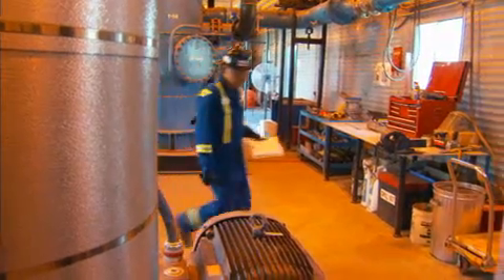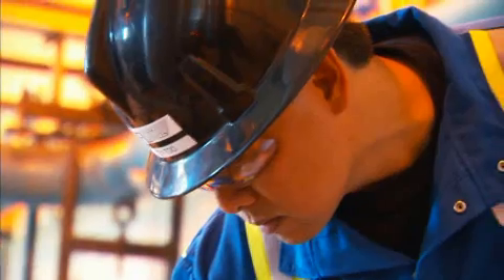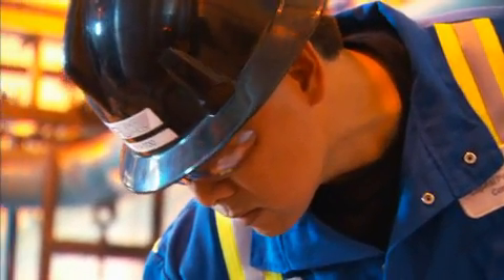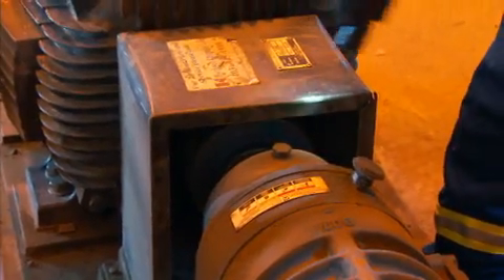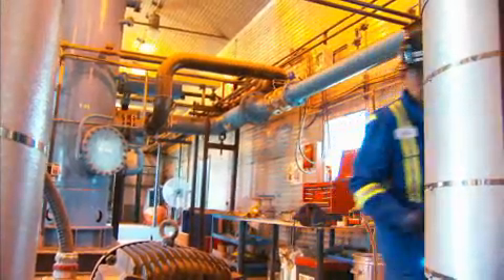I think the most satisfying thing is being in control of what I do during the day. If I need to operate heavy equipment outside, I'll be outside. If I'm working on some equipment, I'll be indoors. It's basically up to me to prioritize what needs to be done, and I have freedom to go do that.